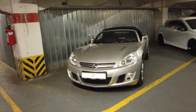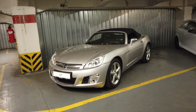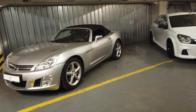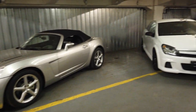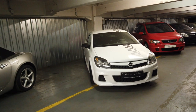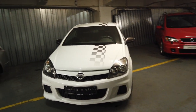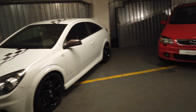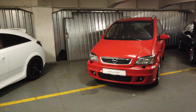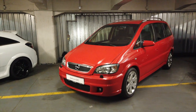Deep underneath the Opel factory in Rüsselsheim there is quite a fantastic collection of cars — all sorts of weird and wonderful things from Opel's past. We're going to give you a quick look around some of them, and I think you might be surprised by some of the things you see — including the Zafira A OPC.